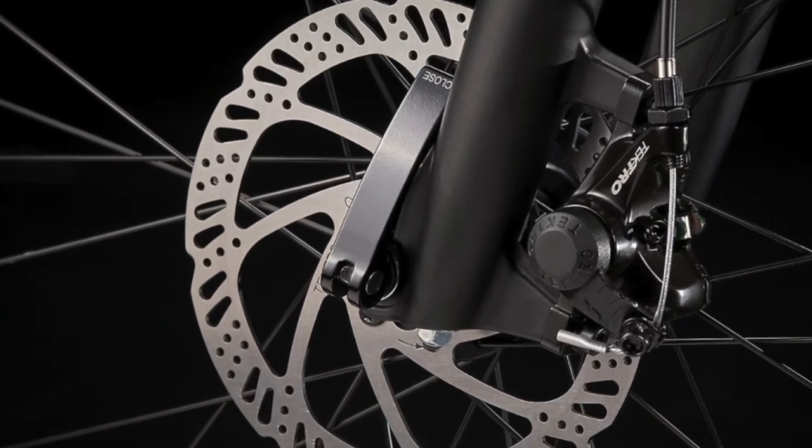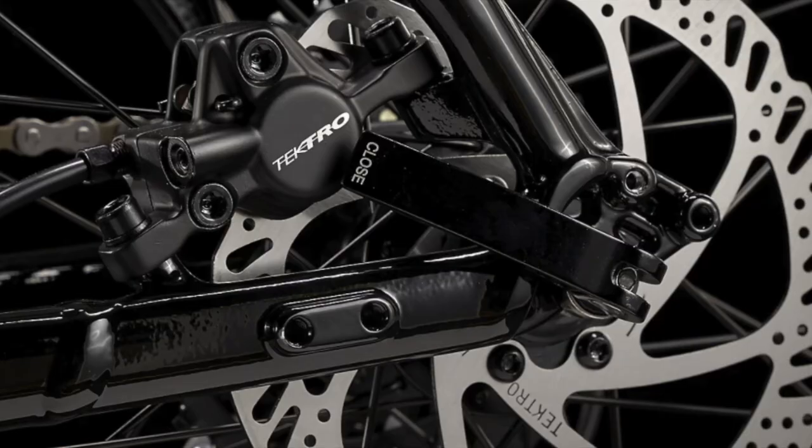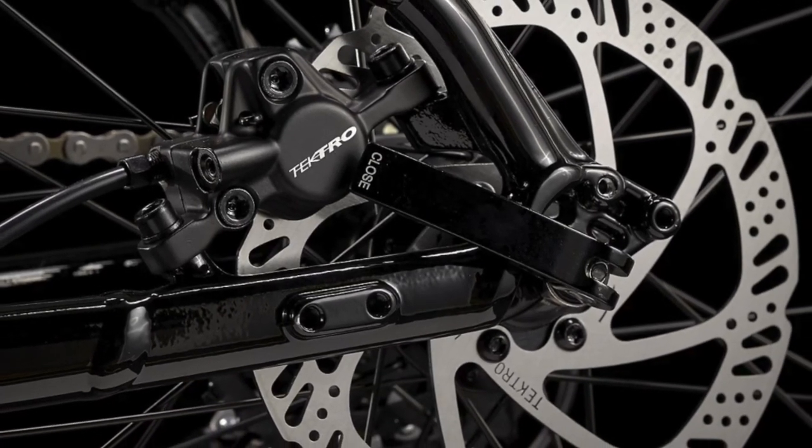While both have disc brakes, the Dual Sport has mechanical disc brakes rather than the more powerful and reliable hydraulic disc brakes on the Marlin.